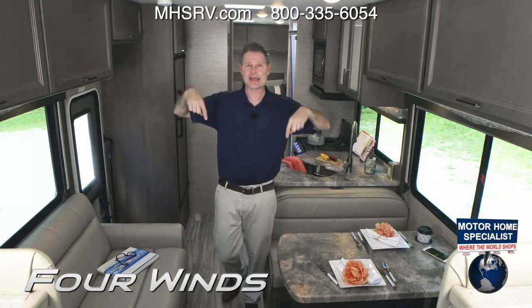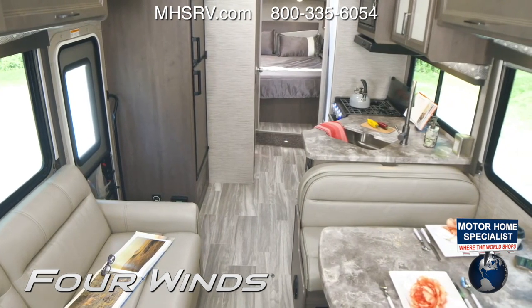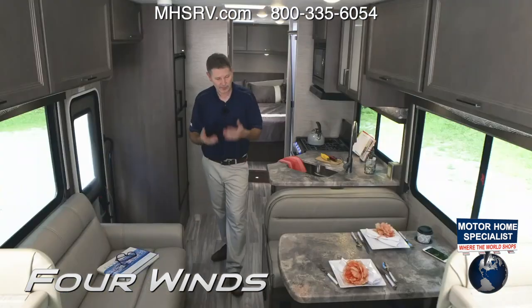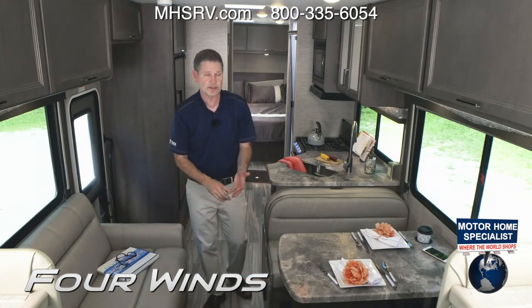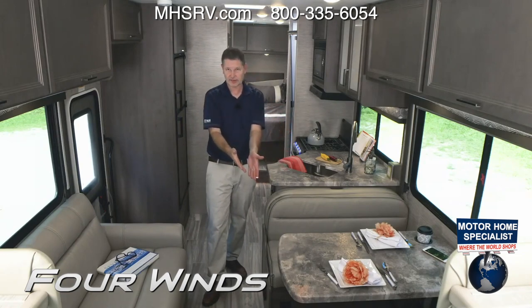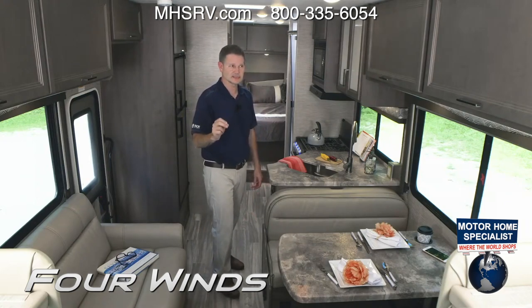Spoiler alert: the 28A has the most storage of any Four Winds in the entire Four Winds lineup. Large cabinets here, and we have residential vinyl flooring that is completely durable and easy to clean — use a Swiffer or a broom. If you ever blow a fuse in this motorhome, right under the dinette is your fuse box. Open that up and you have 12-volt and 110 breakers just like you'd find in your home. We always make that accessible for easy access in all our motorhomes.